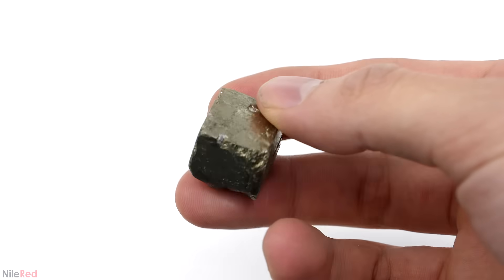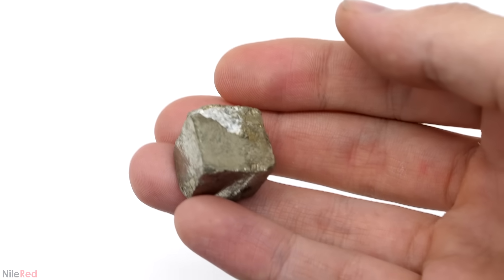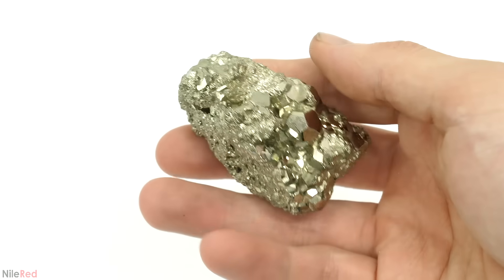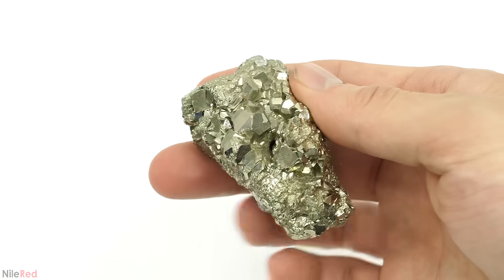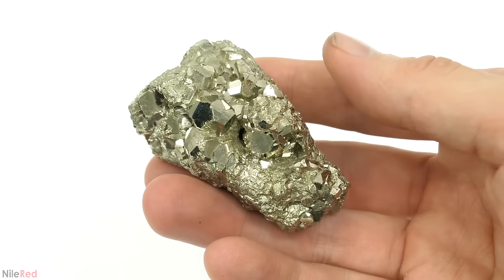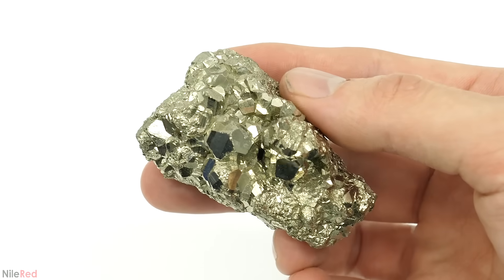Also in terms of density, pyrite is only around 5 grams per cubic centimeter, whereas gold is about 19.3. With small quantities it might be hard to tell, but once you get a decent amount of pyrite the weight difference is pretty obvious. So when a big chunk is found it's relatively easy to tell the difference, and it's only really an issue when you have lots of small bits.